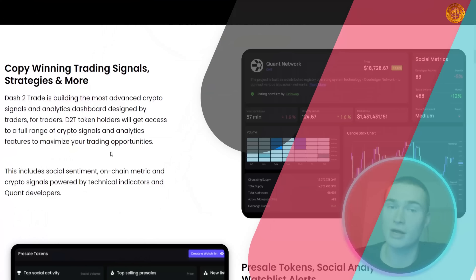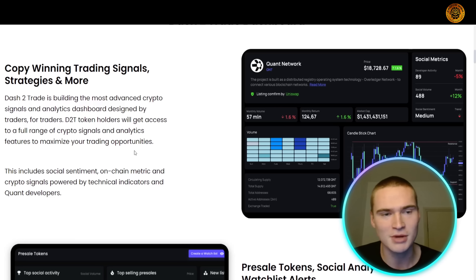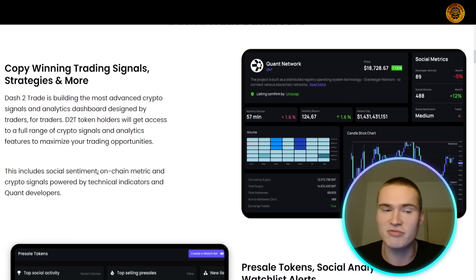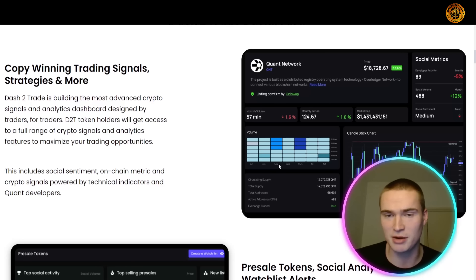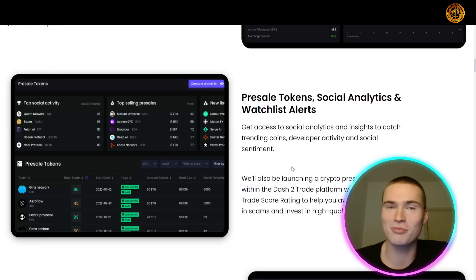Let's go over some of the platform's features. As you can see, it offers the most advanced crypto signals and analytics dashboards. Key features include social sentiment, on-chain metrics, and crypto signals powered by technical indicators and quant developers — which adds a lot of value to the platform.